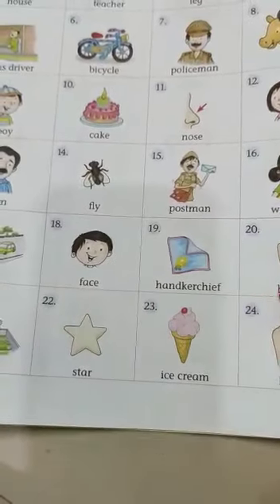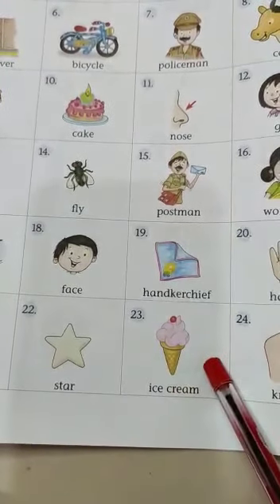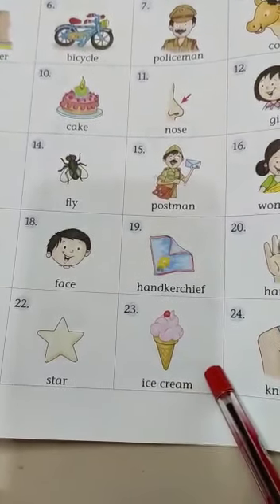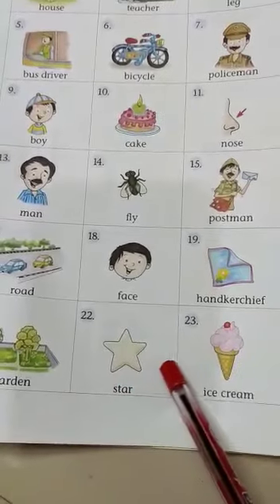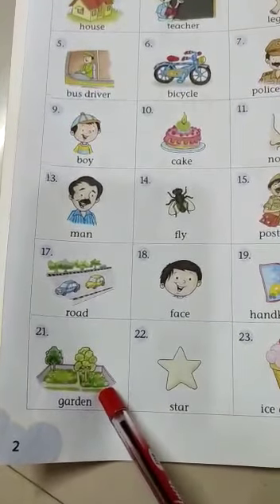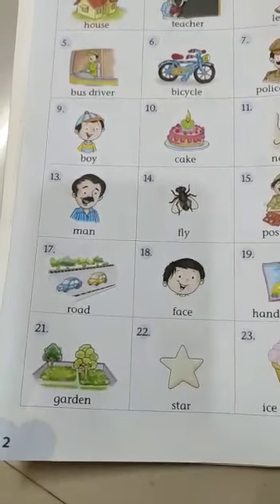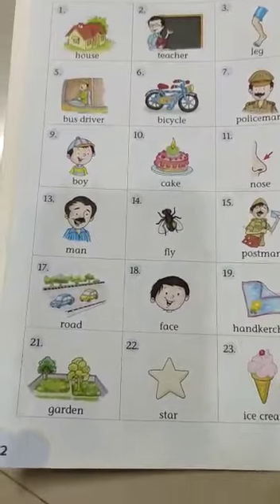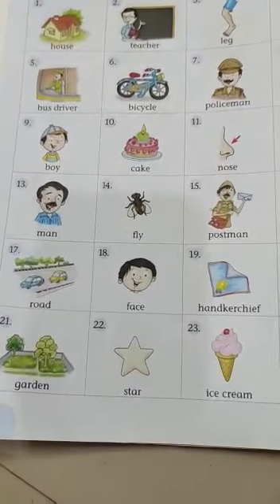In the same way, you have to answer all. Number 23 — is it an ice cream? Yes, it is. It is an ice cream. Is it a star? Yes, it is a star. Here you can see a picture of a garden — is it a garden? Yes, it is a garden. So, you have to see the pictures, identify what it is, and answer in a complete sentence. Thank you.